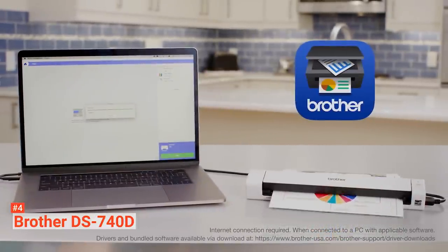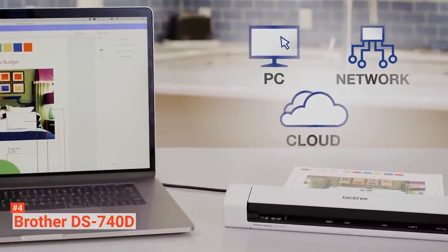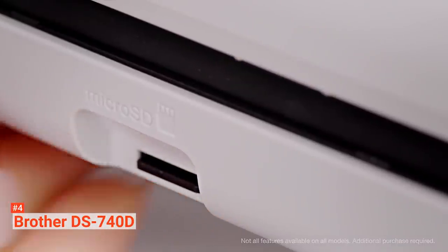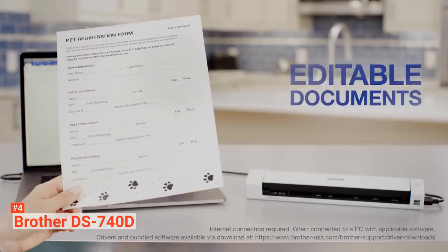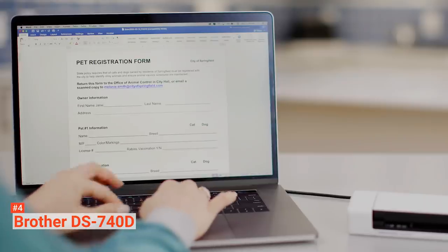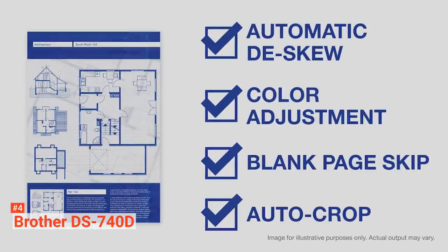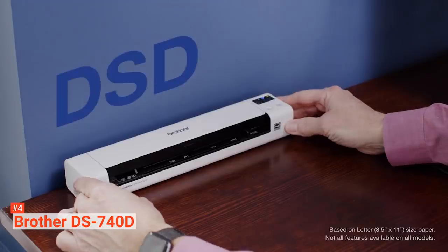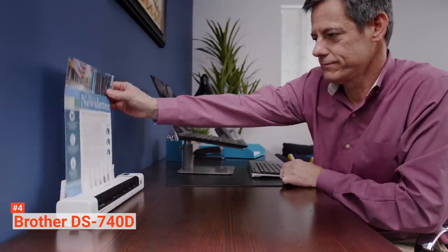The Brother DS740D weighs 1.4 pounds and measures 1.8 x 11.9 x 2.5 inches. It has a microSD slot, onboard battery, and Wi-Fi radio. The DS740D scans your documents at a speed of 16 pages per minute. With its fast speed and image optimization features, this scanner is compatible with Mac and Windows operating systems. It also has OCR software that turns your scanned documents into editable Microsoft Word files, and it is possible to integrate the scanner software with other document management software.